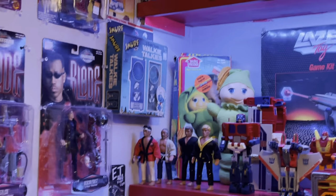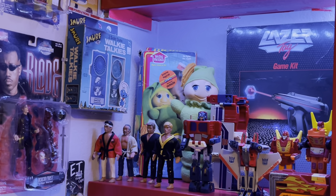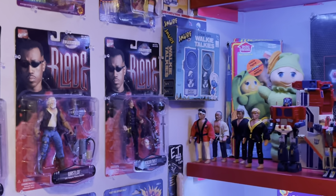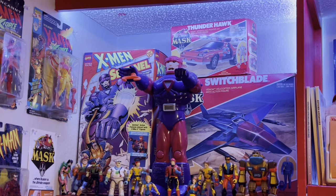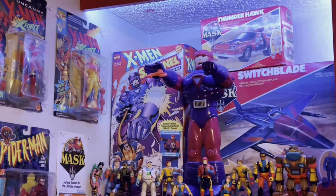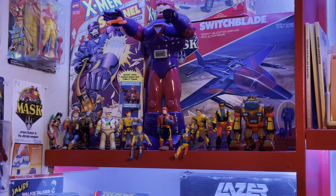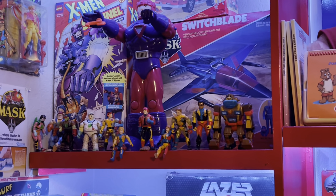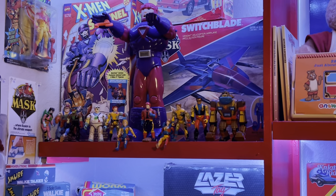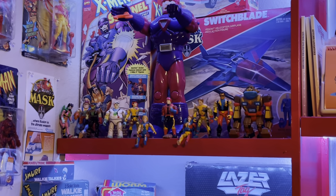These are my Karate Kid figures. From the commercial I saw as a kid, the one line from Mr. Miyagi I never forgot: 'True strength come from heart.' Up here is my M.A.S.K. collection — my two favorite figures and vehicles: Switchblade and Thunderhawk. The Sentinel from X-Men, my Bionic Six figures — this is actually the complete set. I got it a long time ago when they were cheap — all the figures for just 60 bucks, an incredible deal.